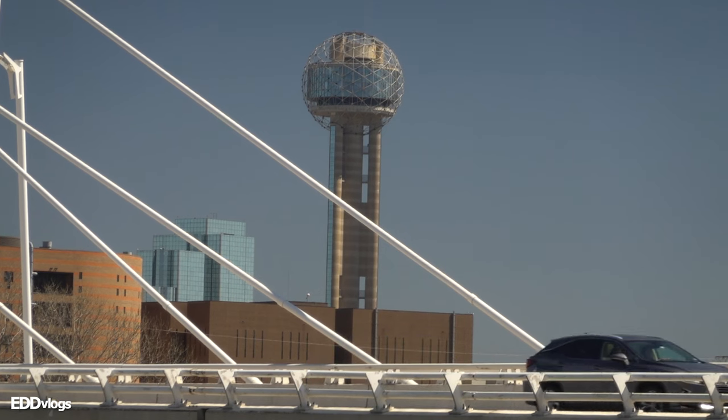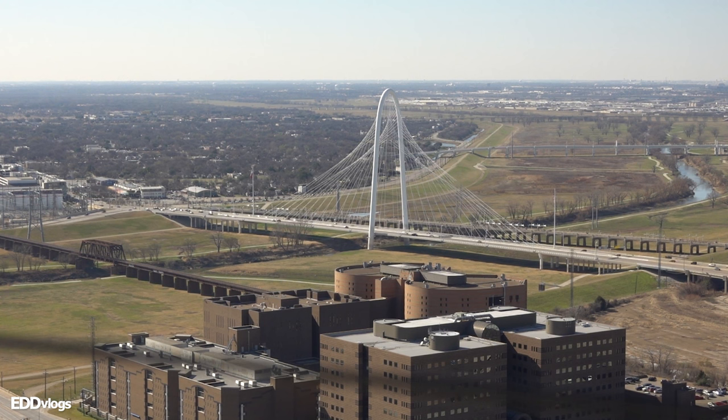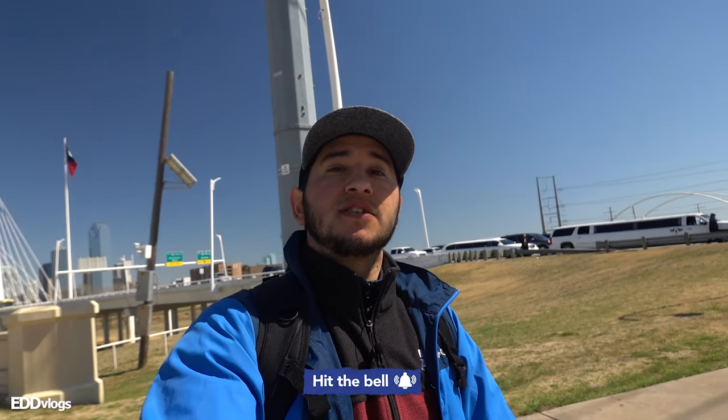That building you see in the distance is Reunion Tower — we actually have a video about it on the channel, so I'll leave it in the description below. When we visited Reunion Tower we were looking down at this bridge from way up there, and now we're doing the opposite. Another activity you can do here is visit the nearby restaurants — if you keep walking in the West Dallas direction you'll find lots of different restaurants, bars, and other activities. You can start your day on one side of the bridge, walk through, take in the views, and end your day at a nearby bar or restaurant. And of course, the most popular thing to do here is actually going through the bridge, which is exactly what we're going to do next.